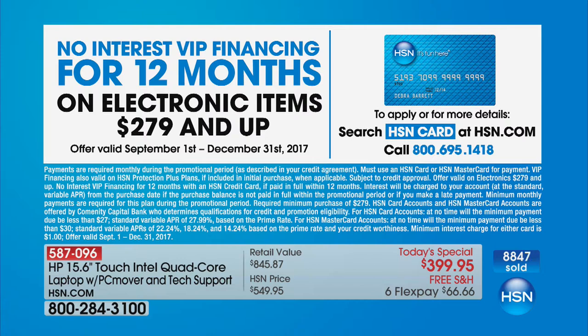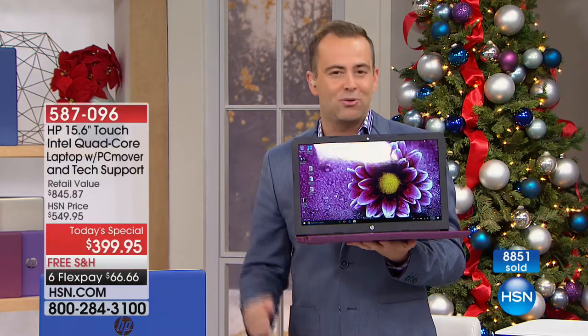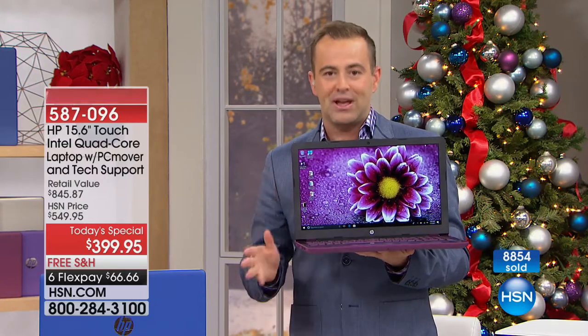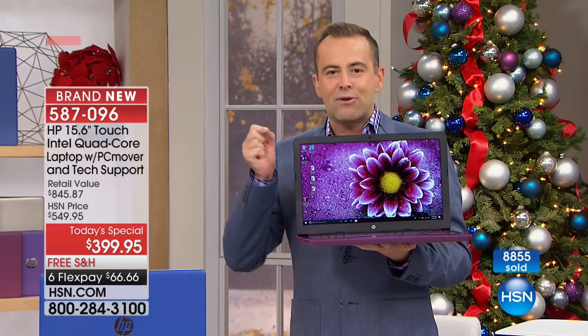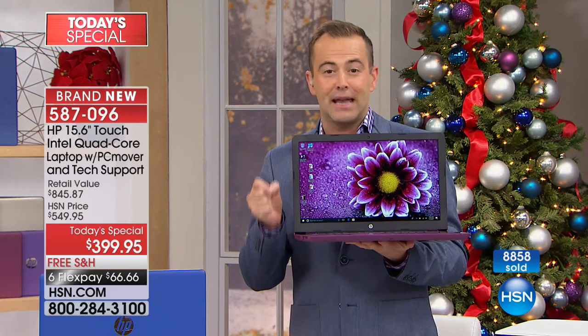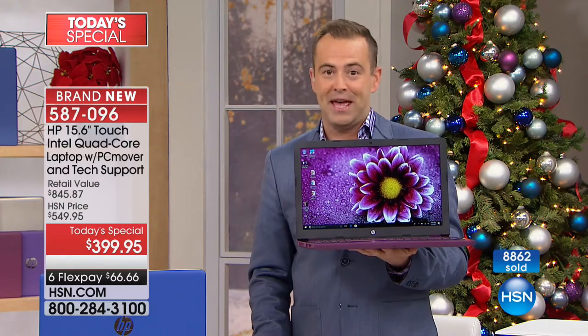Truly and honestly, if you are in the market for your son or daughter, husband or wife, a second computer at home, or an upgrade to what you've got, this is your night to do it. I want to be 100% clear — there is no other HP fully-featured laptop coming up that is a better deal than this. This is our big one of the year.